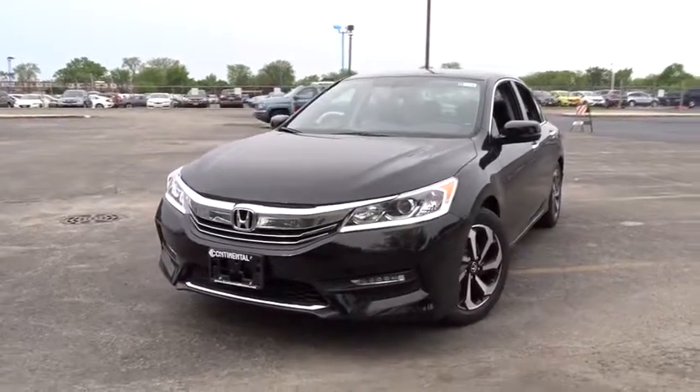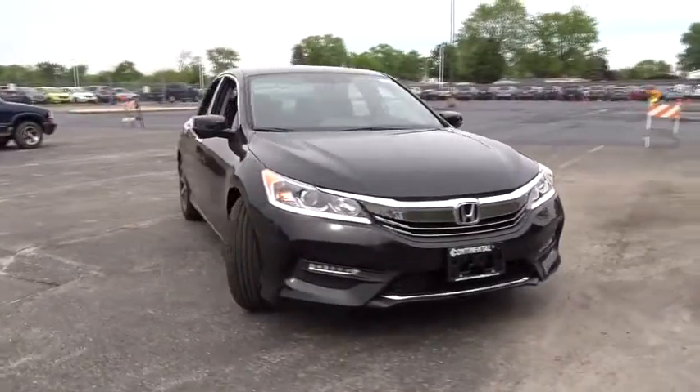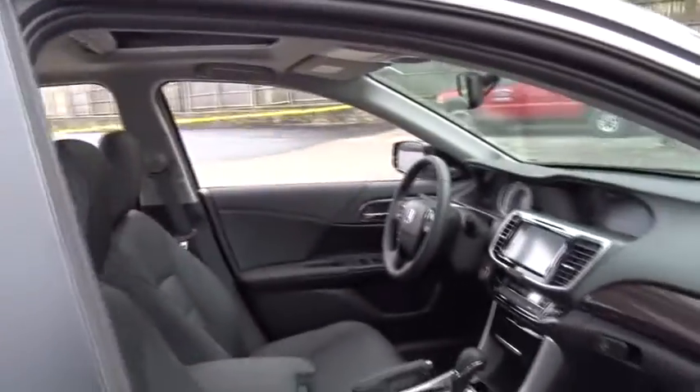The 2016 Honda Accord — ingeniously simple, yet overflowing with luxury and technological creativity. All that and more in the Accord. Here are some of this vehicle's great options.